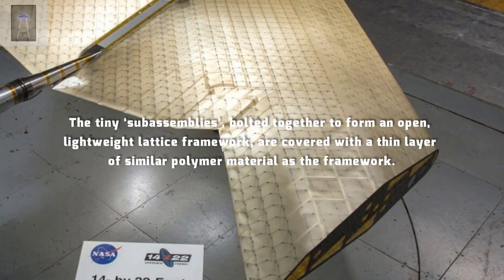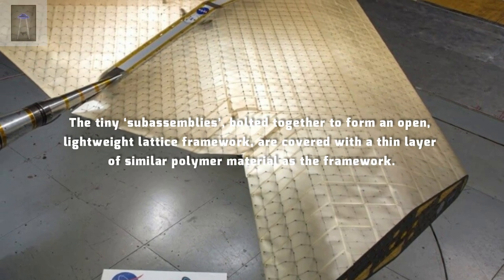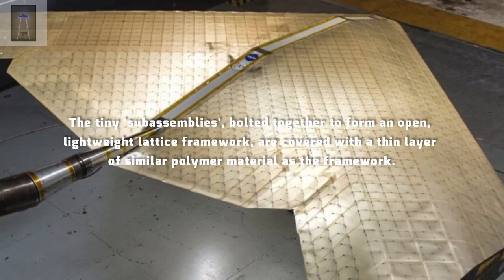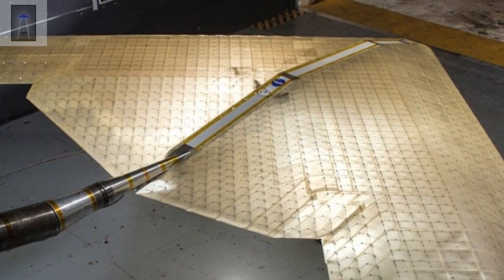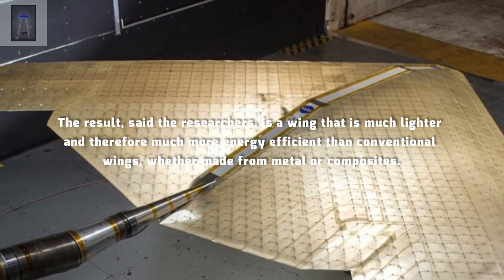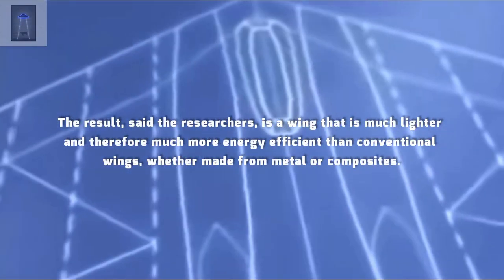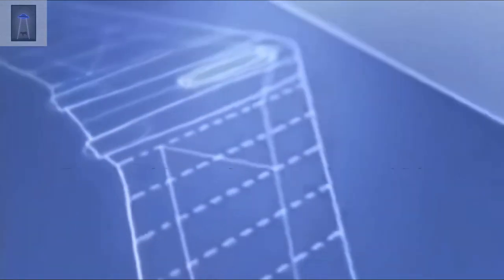The tiny sub-assemblies, bolted together to form an open, lightweight lattice framework, are covered with a thin layer of similar polymer material as the framework. The result, said the researchers, is a wing that is much lighter and therefore much more energy efficient than conventional wings, whether made from metal or composites.